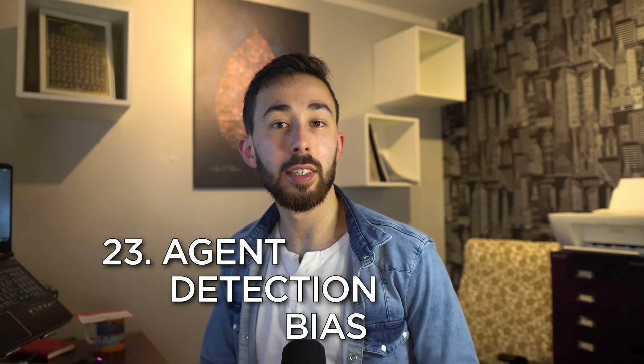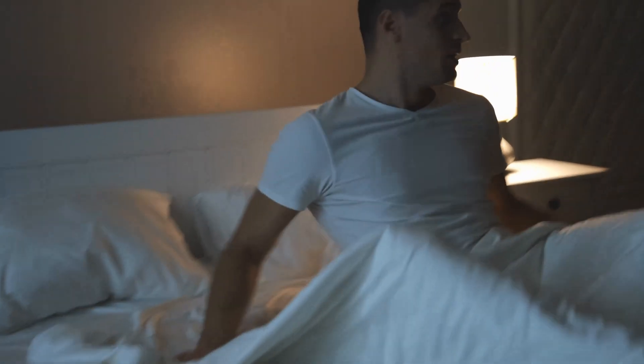Agent detection bias: our tendency to assume the presence of a conscious agent behind events, even when those events are more likely random or caused by natural processes. For example, you're in bed and hear a strange noise and immediately think of an intruder, rather than considering the more likely explanation — just the wind.